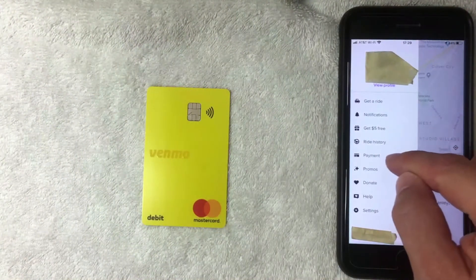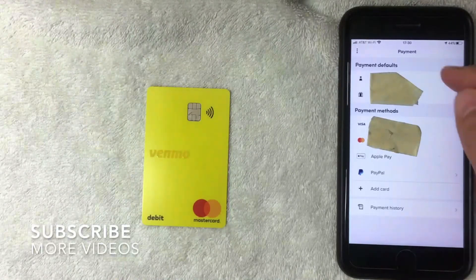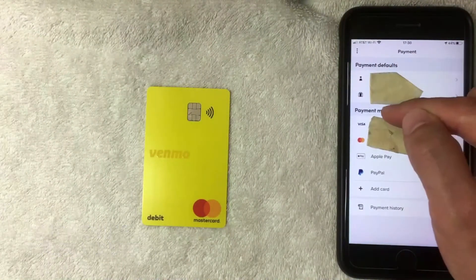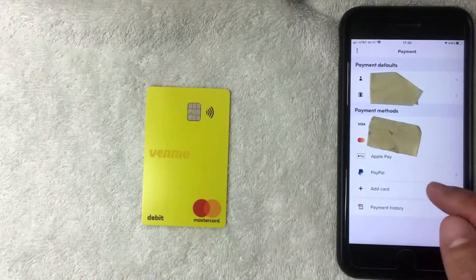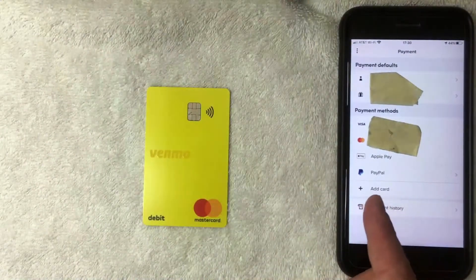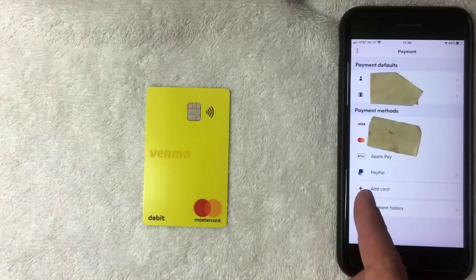Next, the Payment screen pops up. Here you can see your current payment defaults and all the various payment methods you already have set up on your Lyft app. If you want to add your Venmo debit Mastercard, click on the button called "Add Card" — it has a little plus icon next to it.